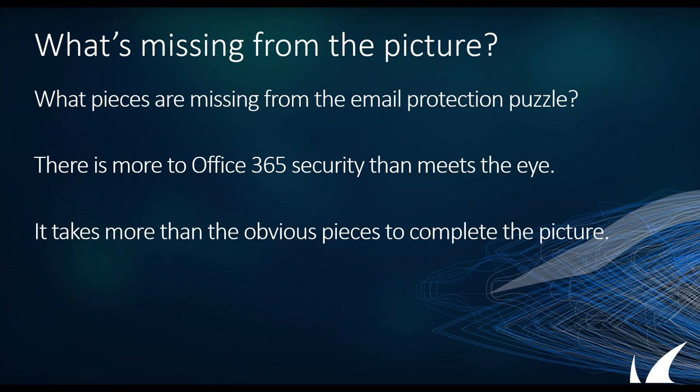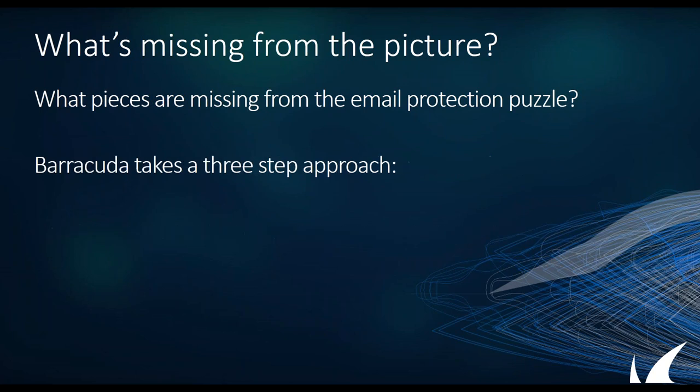So in what we've found so far, there are a few pieces missing from the puzzle. There is more to Office 365 security than meets the eye. It takes more than the obvious pieces to complete this picture. And Barracuda and our partners are here to help you fill in those gaps.